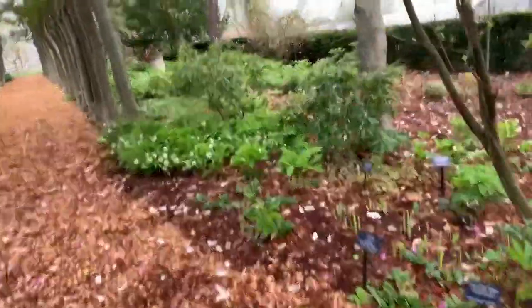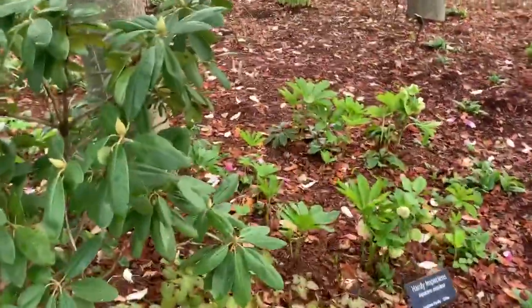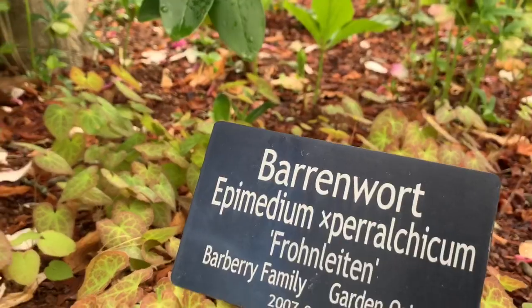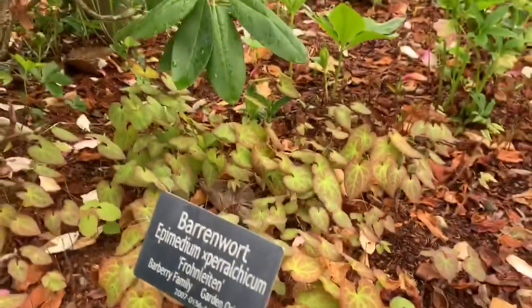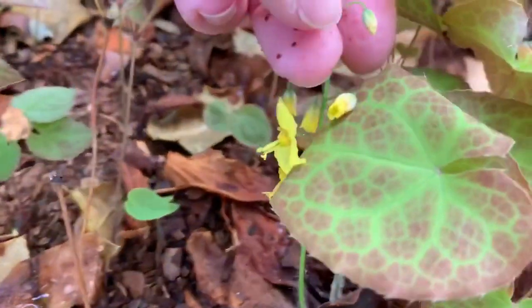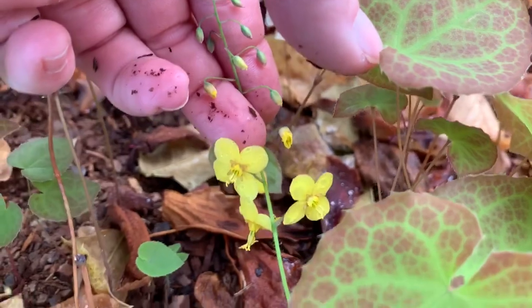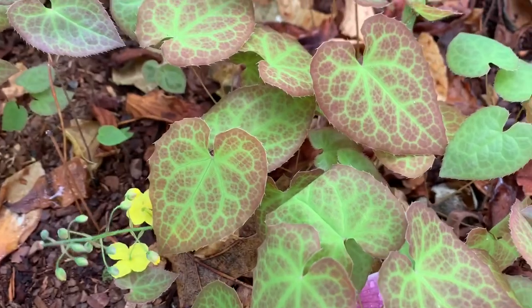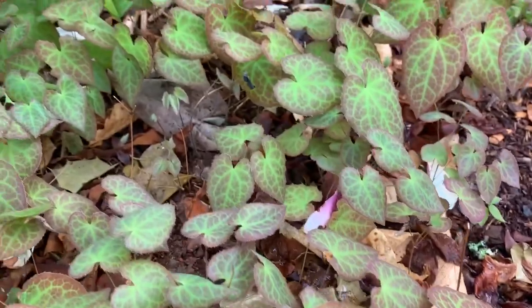I'm going to try to show you a variety because they do come in orange, white, yellow, pink, red, purple — all kinds of different colors. This next one is an epimedium — I'm not even going to try to pronounce the full name — but this is another yellow bloomer. You can see it has much smaller yellow blooms that are very different than the first one. It has larger leaves with beautiful red mottling on them, and this one has done quite well spreading.